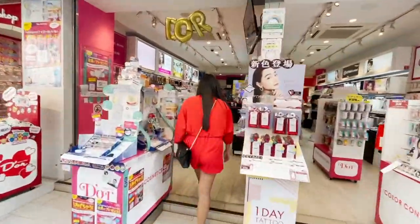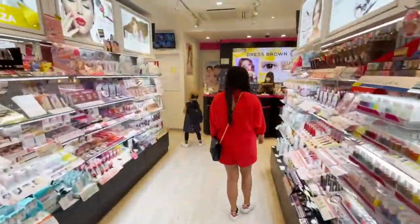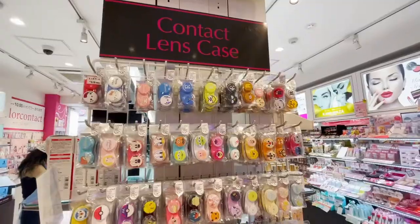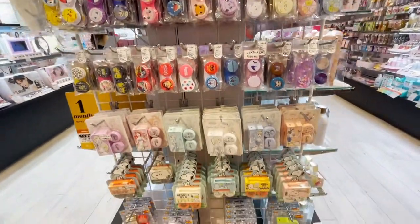We have also visited this store and they sell Japanese makeup, skincare, accessories, and random knickknacks. They actually have a lot of nice stuff - I wish I could show you more, but I got told off for filming, so here are some of the items I was able to film before getting caught.